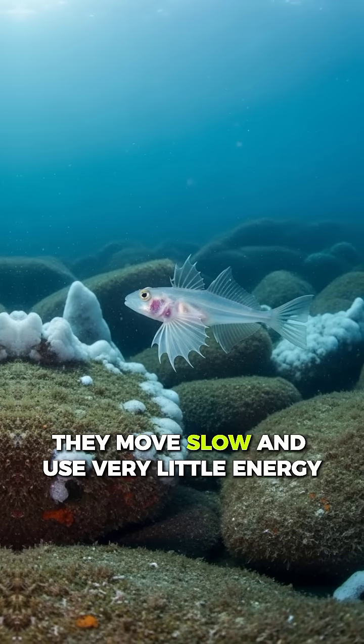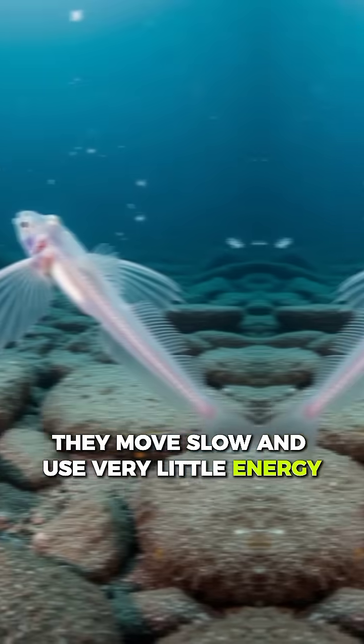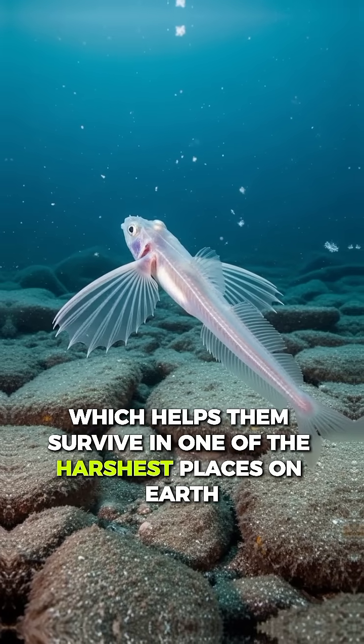And here's the coolest part: they move slow and use very little energy, which helps them survive in one of the harshest places on earth.